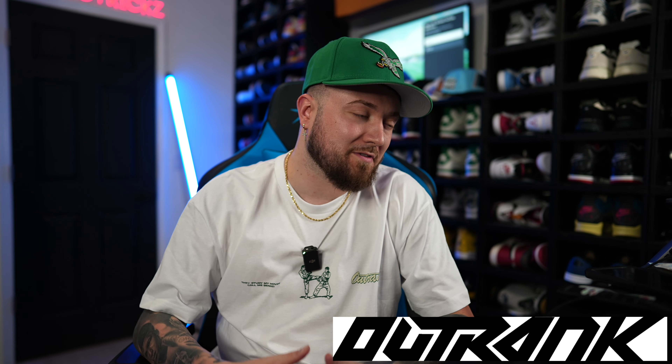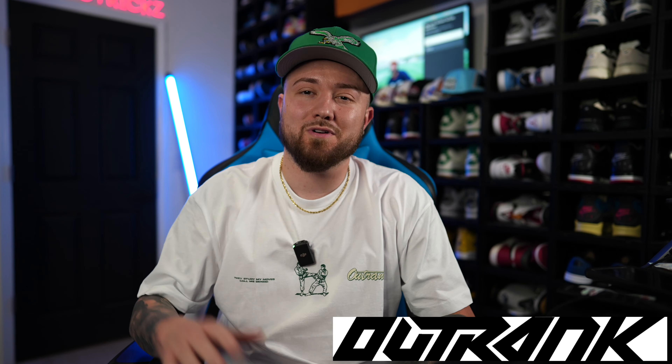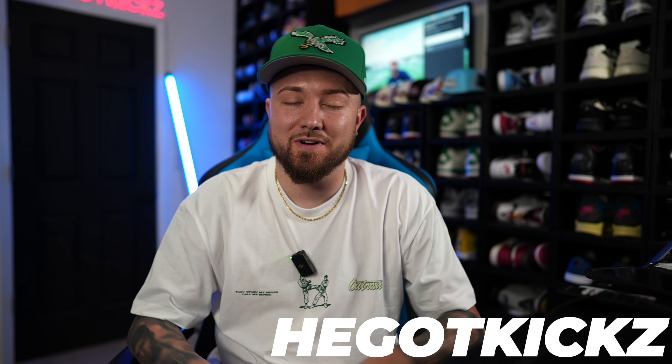Shout out to Outrank Brand for sending over the merch for today's video. This is the drop today with the Air Jordan 4 Oxidized Green. Their whole collection has you guys covered whether it comes to hoodies, shirts, sweats, shorts, t-shirts, socks — whatever it may be. Use my discount code 'He Got Kicks' to save a decent chunk of change at checkout.